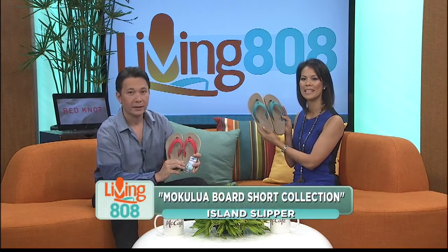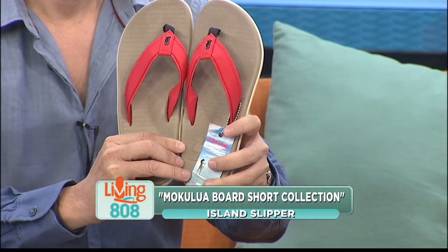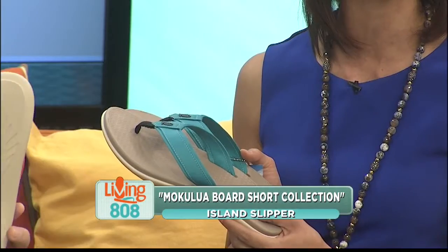Kick back with these weekend slippers from Island Slipper. It's all part of the Mokulua board shorts collection. If you're going paddling, surfing, or just hanging out with your friends, these are perfect for any occasion.